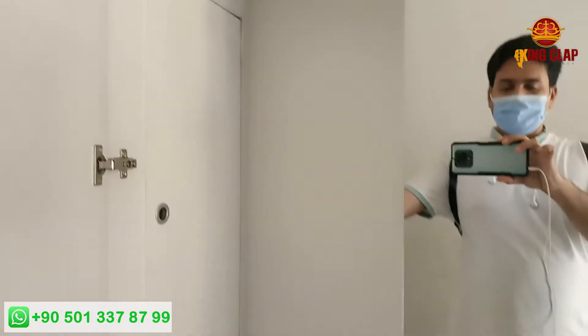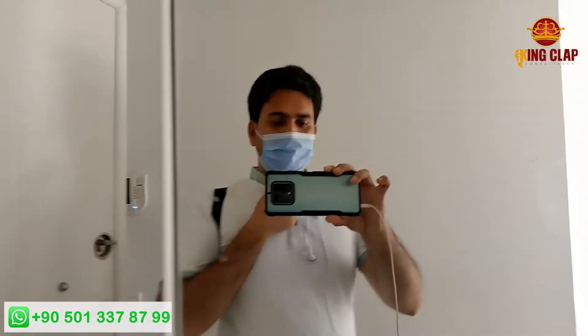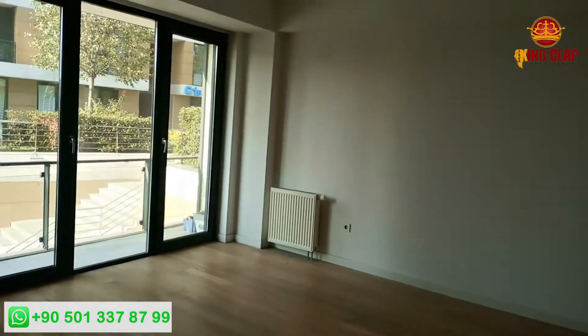Look at the front of the glass — this is also beautiful. You can see the glass here in front of you, it is also very beautiful. The whole house is very beautiful.